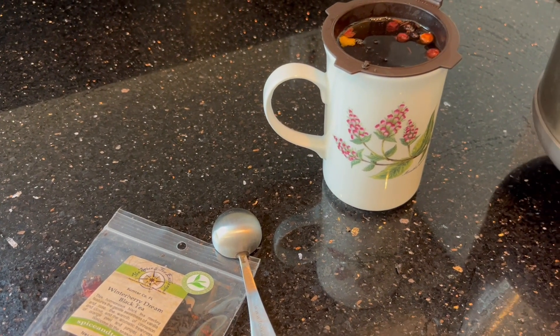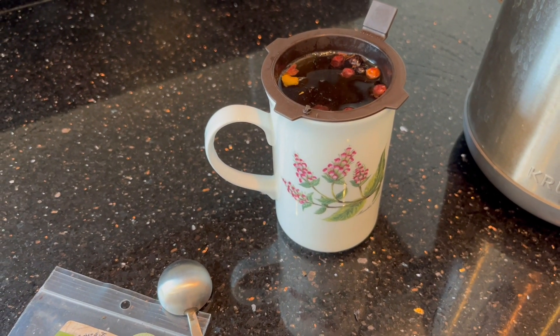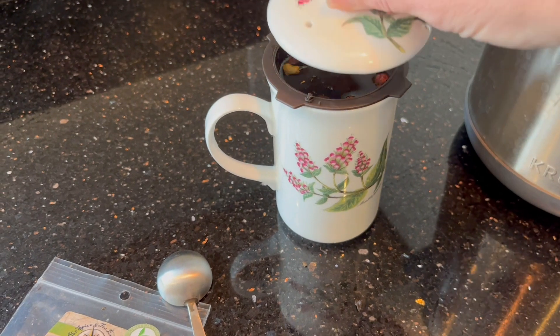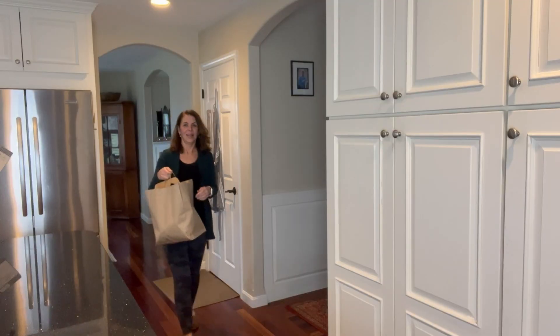Welcome to Relatively Refined. My name is Patti. You're getting a sneak peek into one of the items in today's thrift haul. Hi everyone, welcome to Relatively Refined. In today's video I have a good old thrift haul for you. My local charity thrift store had quite a bit this last week, so I'm going to share with you what I picked up and how I'm going to use it in my home.